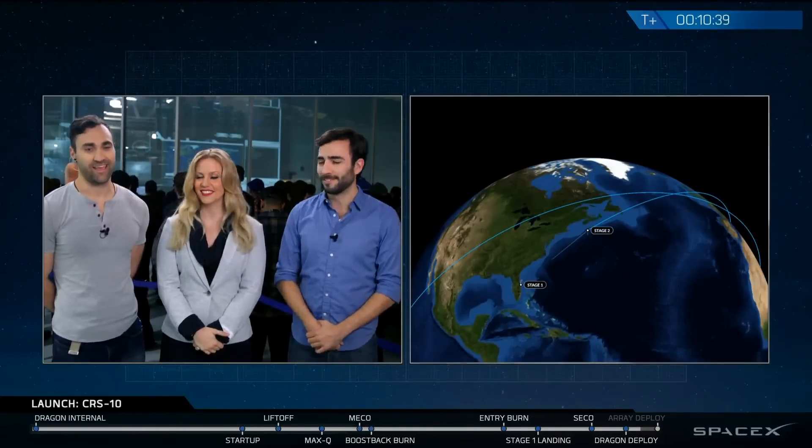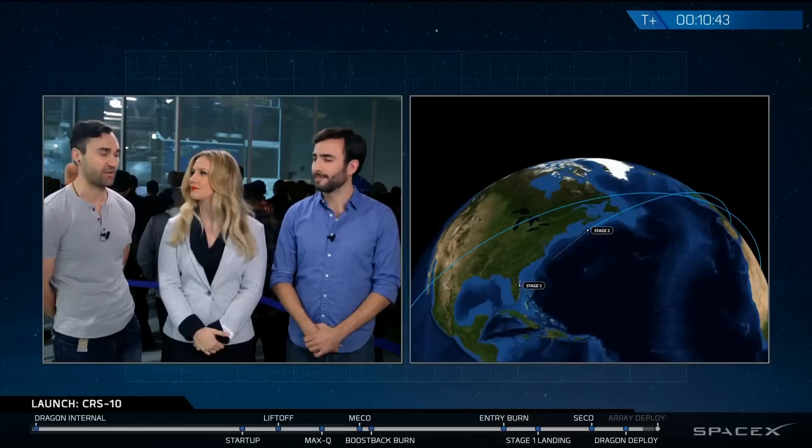Second stage actually burns a second time — it burned its first time to get Dragon to where it wanted to deploy, then burns a second time after Dragon has separated to de-orbit the second stage into a specific location. Just in case you've tuned in recently: we had a great liftoff from Launch Pad 39A — which most of you might recognize as the Apollo 11 and space shuttle launch pad — a successful landing of Falcon back at landing zone one on ground, and a wonderful visual confirmation of the separation of Dragon from second stage.